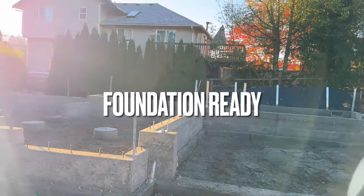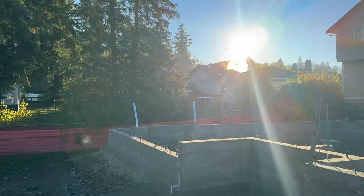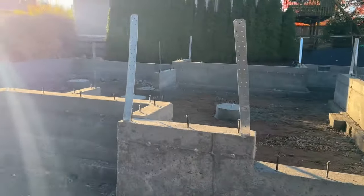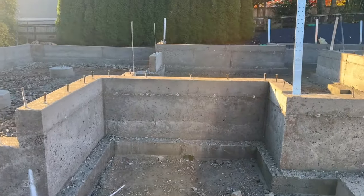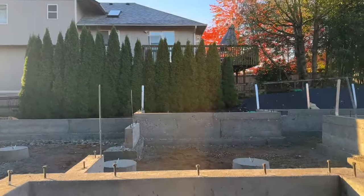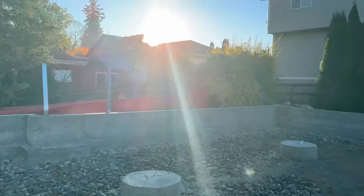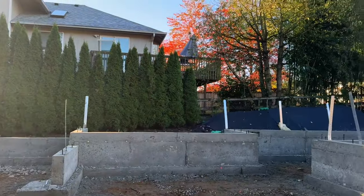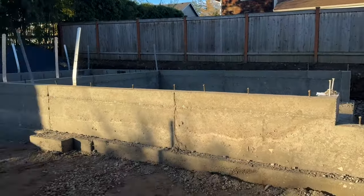The foundation is all done, we have the forms out, and now you can see the stem wall of the concrete. This is the entry — you enter there, that side is the great room and kitchen, the back patio, and then the bedroom over there. It looks pretty clean.